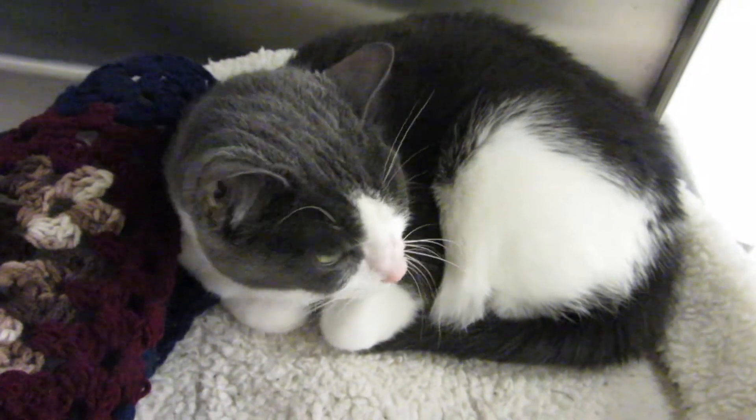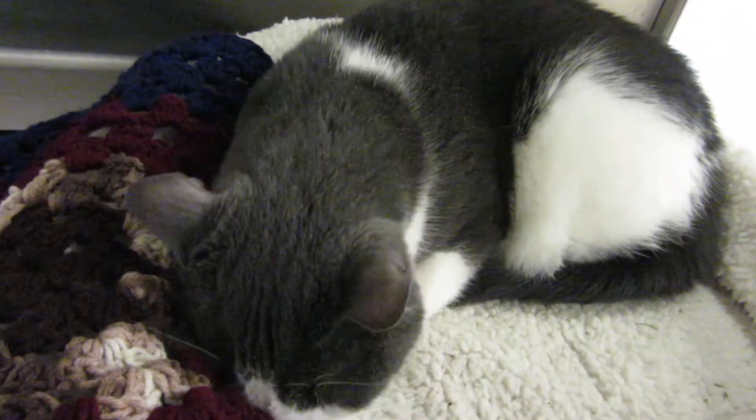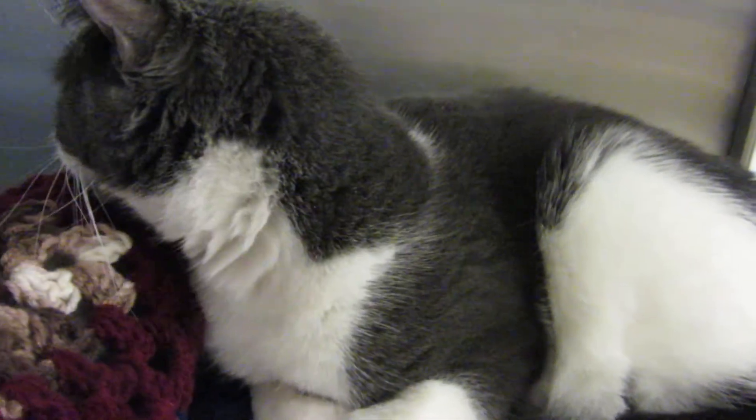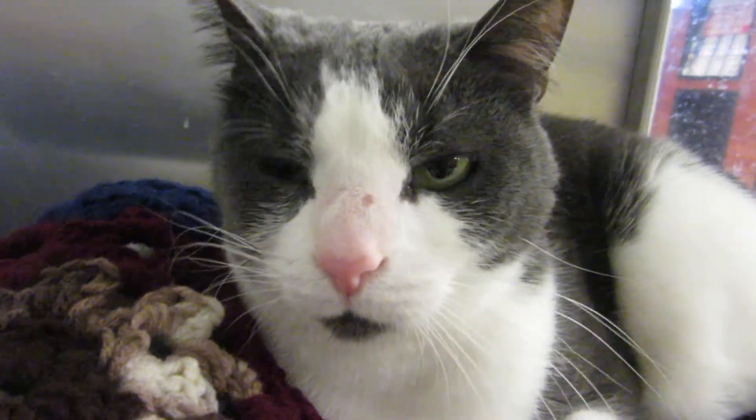She's well behaved. She's spayed. She has all of her shots. And we're hoping to find her a home right away. Visit us here at Noah's Kingdom Humane Society, and you can adopt Chorka.